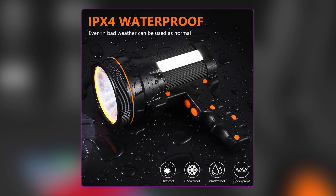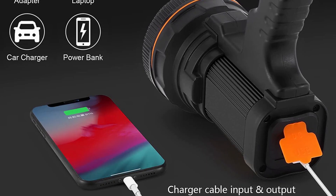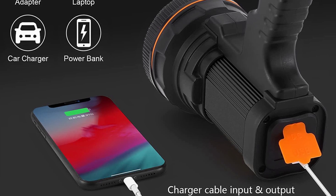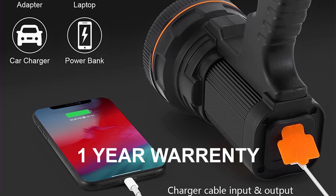Durable and waterproof, this handheld searchlight is perfect for camping, hiking, fishing, and more. The package includes a LED rechargeable flashlight, USB cable, handle rope, and a one-year warranty for peace of mind.